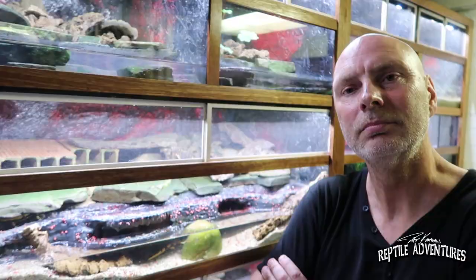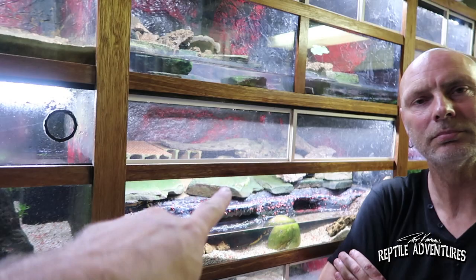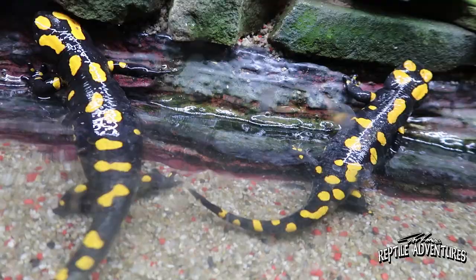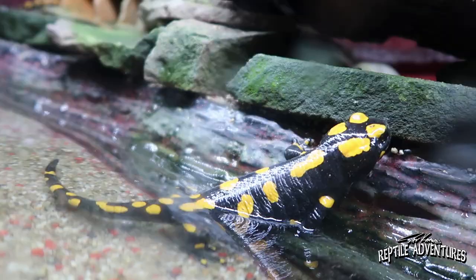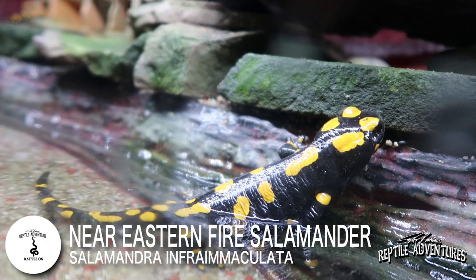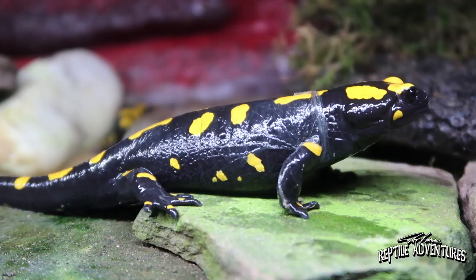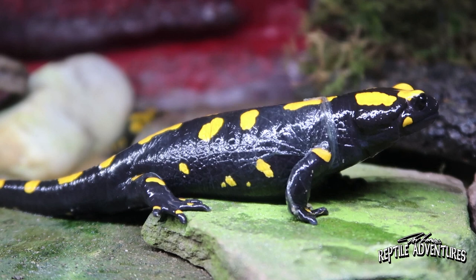I thought those were my favorite, but Alex says I haven't seen anything yet. We go below — these are actually the largest Salamandra salamandras. They come from Lebanon and these are Salamandra infamaculata, bred by a Dutch breeder named Sergei. These are absolutely fabulous — the largest fire salamanders.